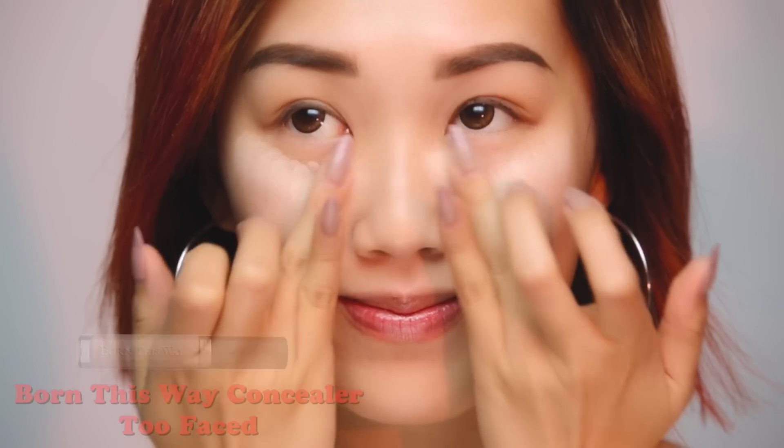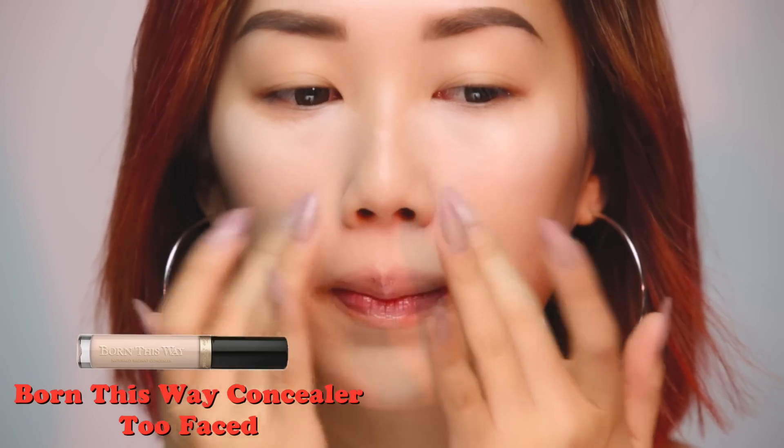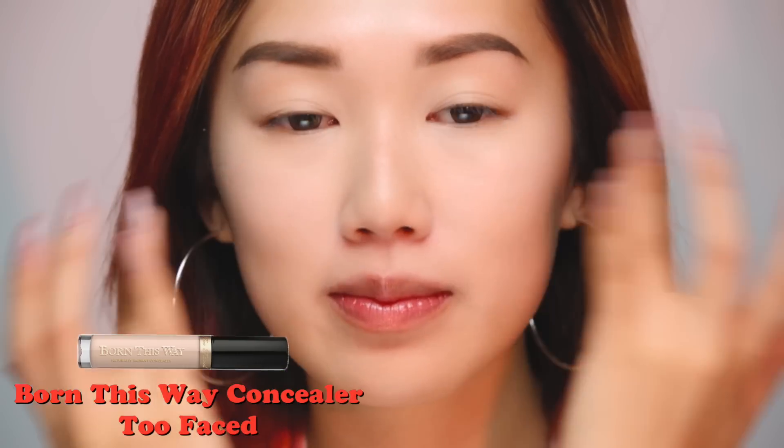Now using my favorite Born This Way Naturally Radiant Concealer by Too Faced, I'm going to apply this all over my face. I love this product because it's infused with coconut water, so it leaves my under eyes super hydrated.